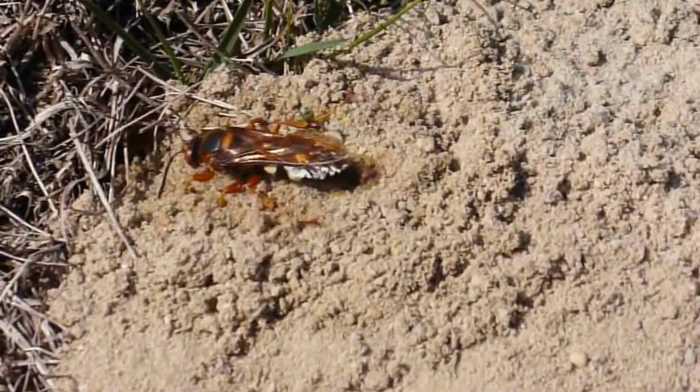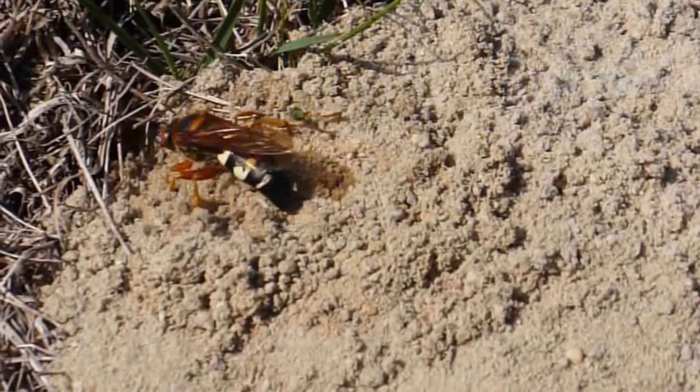Let's observe this beautiful insect, this cicada killer, a little bit better.